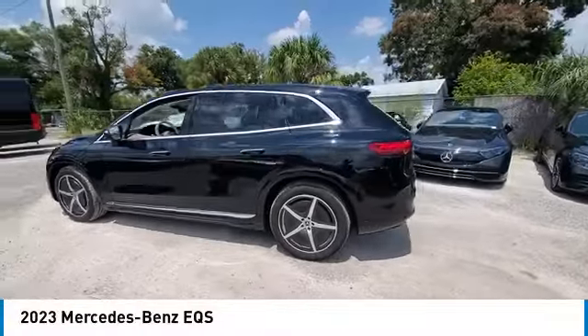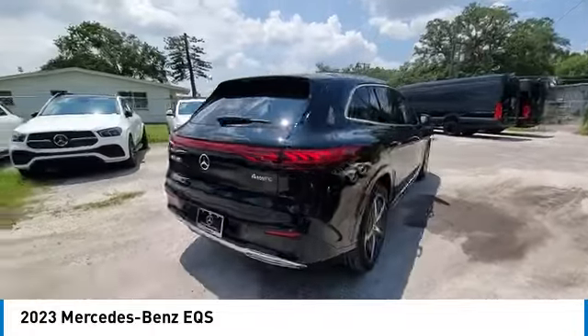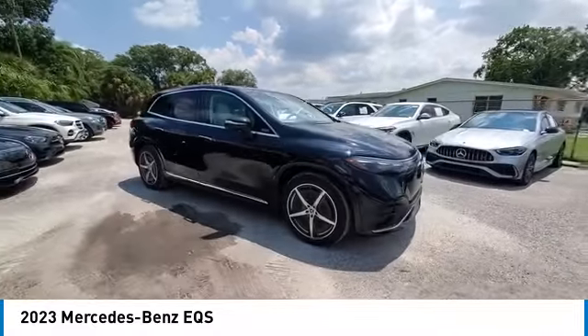Pick up this great vehicle, which is available today. This could be the one you've been searching for. Contact the dealer today and get behind the wheel today. This vehicle has less than 4,000 miles.